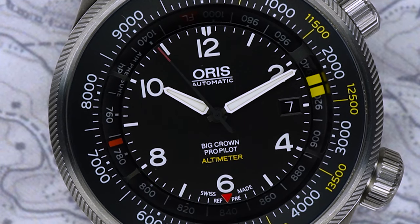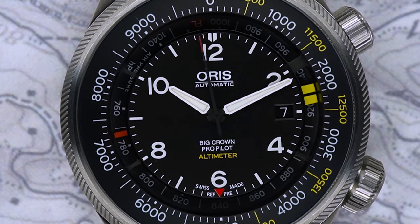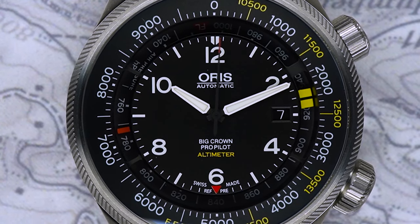This watch is the Oris ProPilot Big Crown Altimeter — a complicated name for a complicated watch.